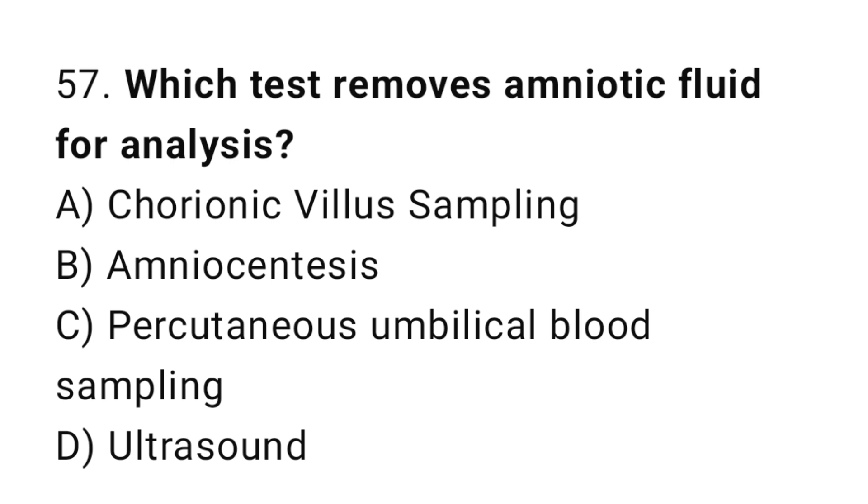Question 57. Which test removes amniotic fluid for analysis? The right answer is B: amniocentesis.